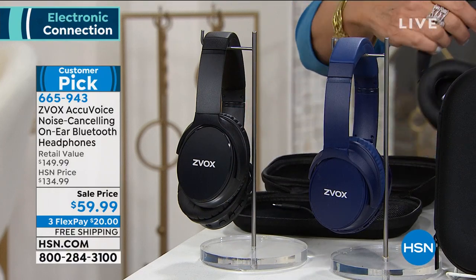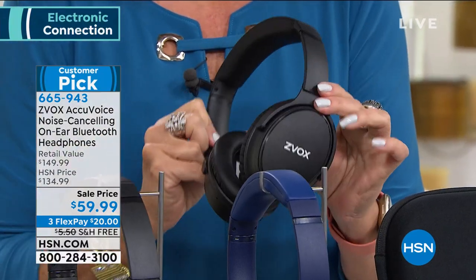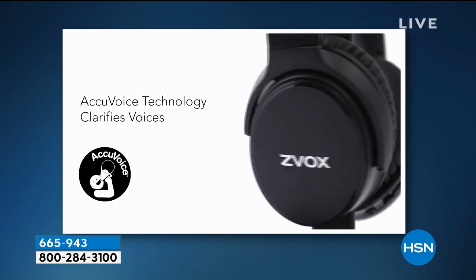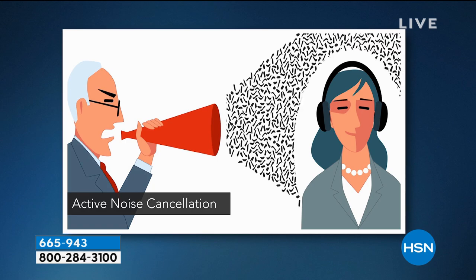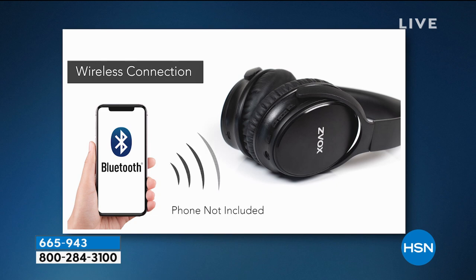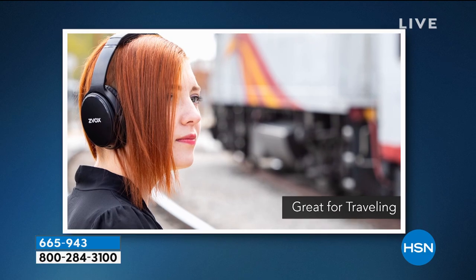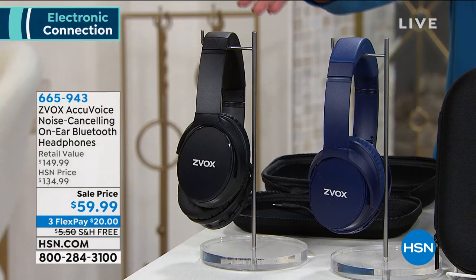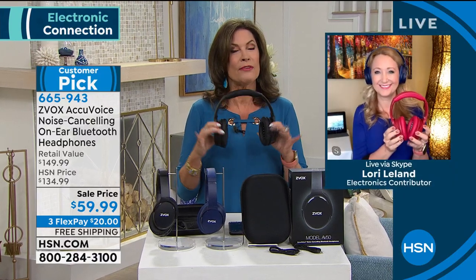Zvox also came out with an over-the-ear headphone. It is cushy, completely cushioned from the top to the sides, everything is adjustable. The beauty of these is active noise cancellation — one of the most expensive features you can get in any headphone, and you can pay hundreds of dollars for it. But this also has AccuVoice technology so you're going to be able to hear voices and notes better than ever. The price is $59.99 — I'm just going to say ridiculous for these features. Two color choices: black and blue, with a case included. Three flex payments, free shipping and handling.